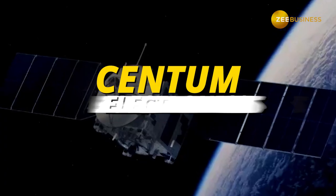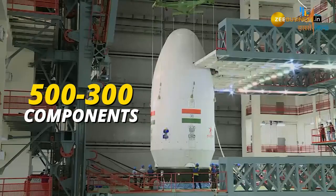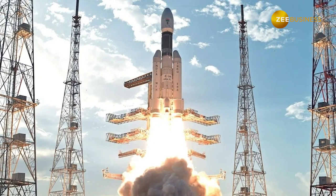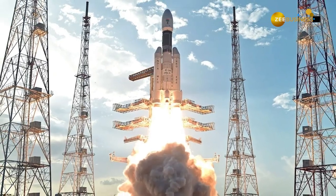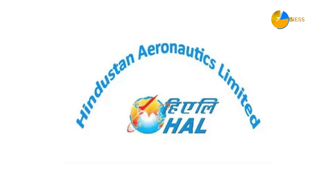Next, we have Centum Electronics. Centum Electronics has made roughly 300 to 500 components for Indian space missions. Up next, we have M-TAR Technologies. To fabricate the engine and the stage, ISRO roped in Goderich, M-TAR Technologies, and Hindustan Aeronautics Limited.